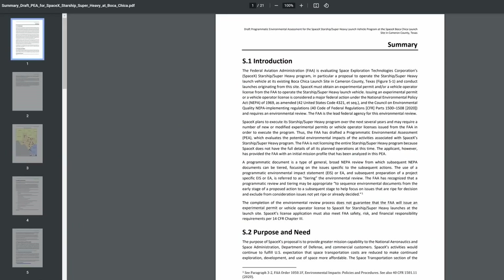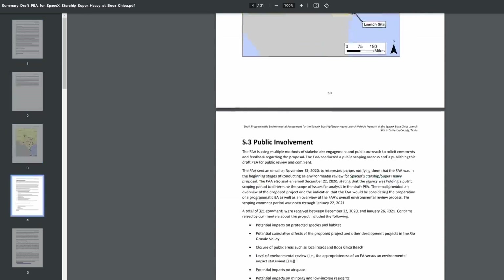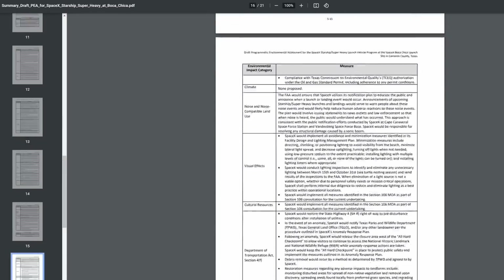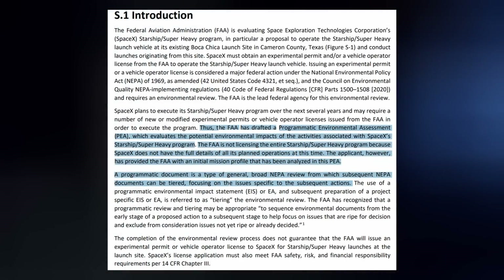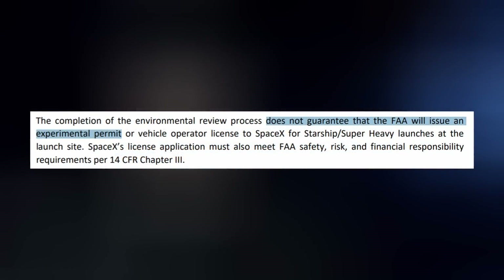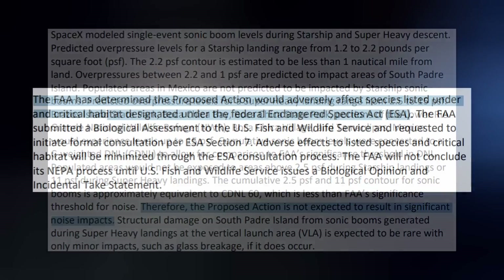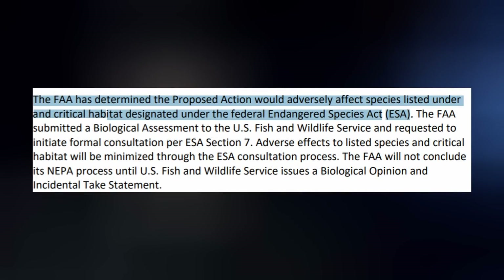Breaking news: the FAA just released their draft programmatic environmental assessment for the Starship program. I left a link down in the description for you. This is not the government granting any permissions or licenses yet, nor does it guarantee the government agency will grant any to SpaceX for their Starship program. But from what I gather, they are not concerned about the noise but rather the road closures and the impact to local wildlife.